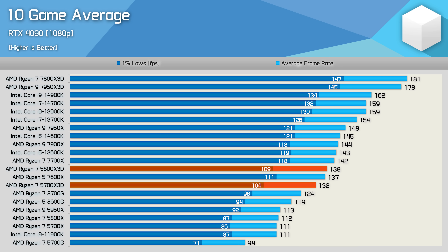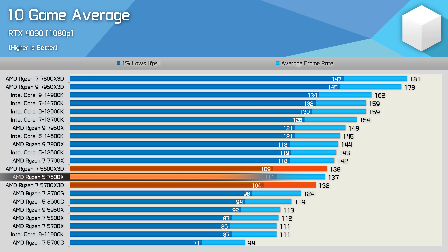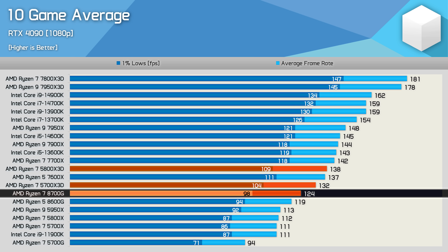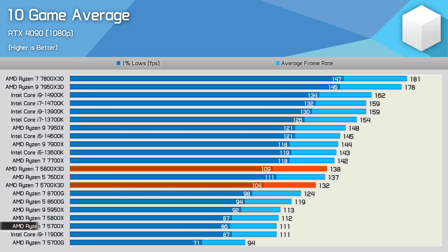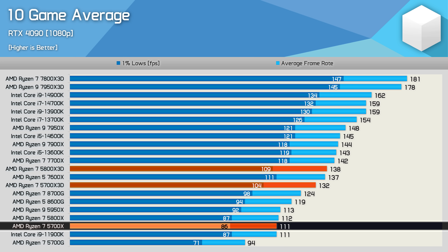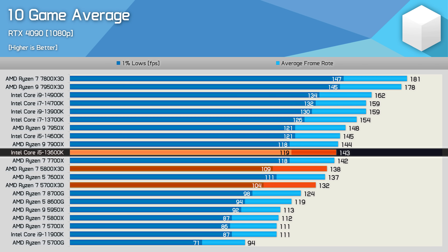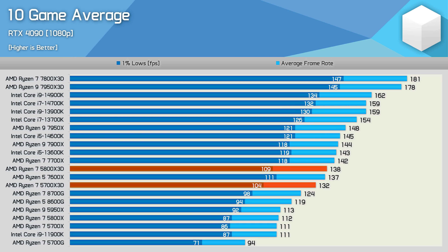Here's the 10-game average. The 5700X3D isn't a great deal slower than the 5800X3D — just 4% on average. That made it slightly slower than the 7600X but faster than the new 8700G, and nearly 20% faster than the standard 5700X. It was 8% slower than the 13600K, though that Intel CPU was running expensive DDR5-7200 memory, so in terms of value the 5700X3D should come out on top.